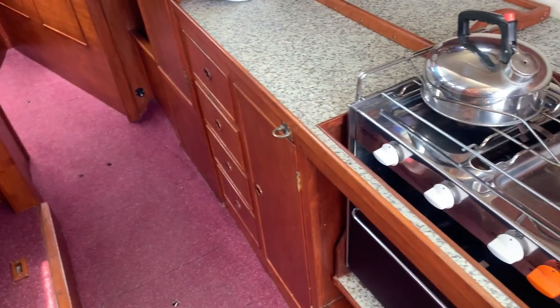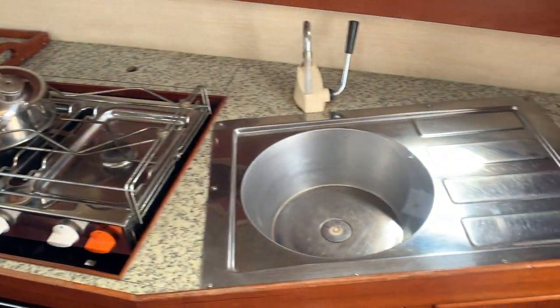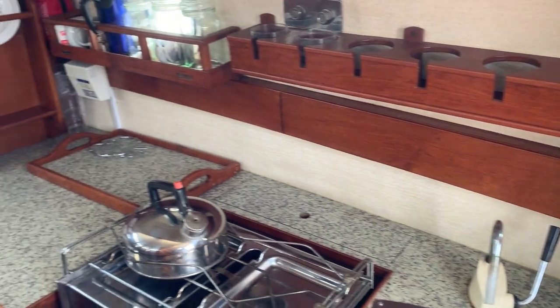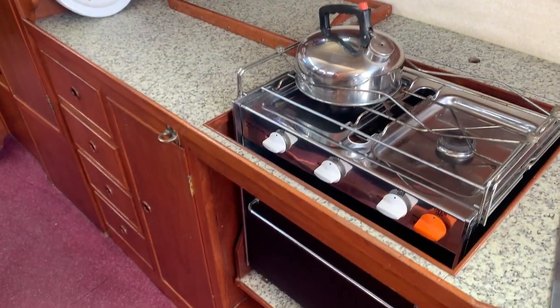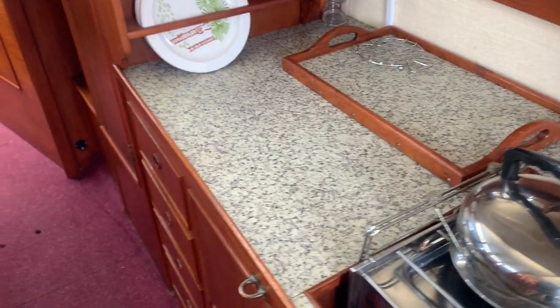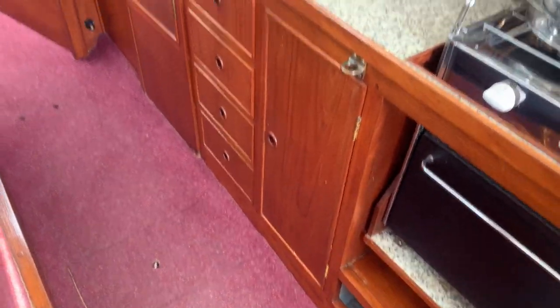Then we have the galley — sink, plenty of stowage, cooker, an oven, and a little cool box as well. Plenty of drawers and cupboard spaces.